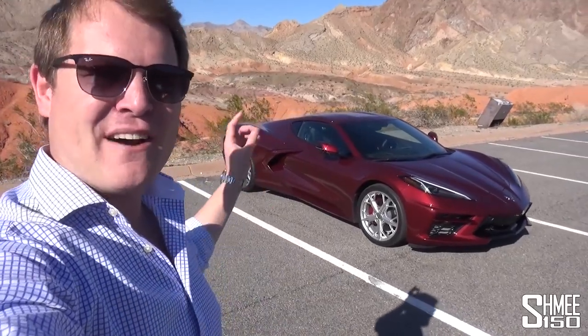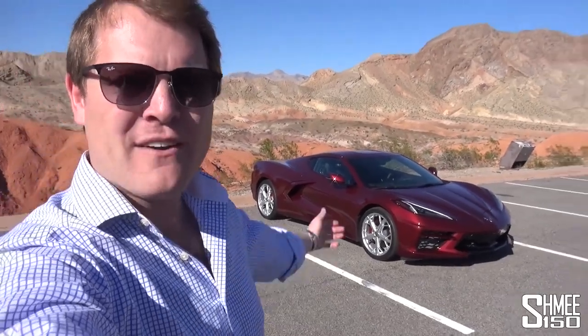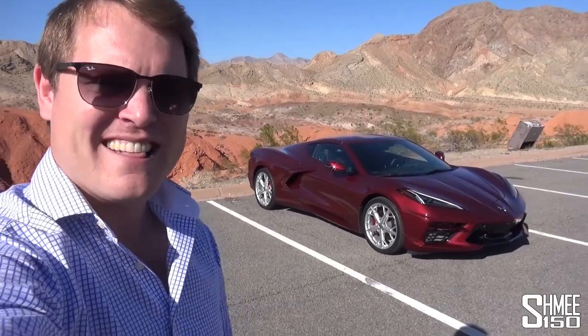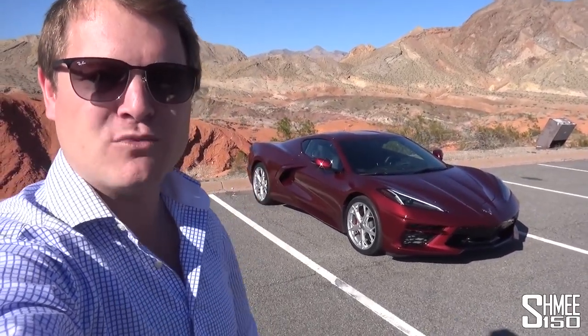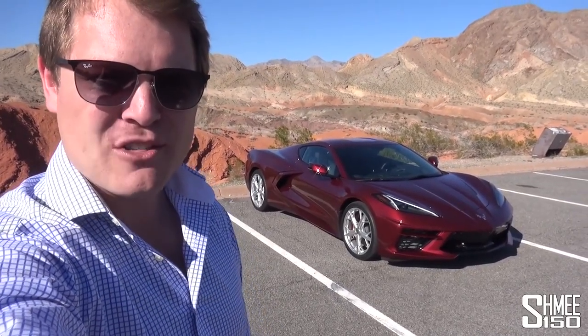This is now the eighth generation Corvette, but the first that has a mid-engine configuration. Today, we're out surrounded by some beautiful roads here in Nevada in the USA. We'll start off with a walk-around of the Long Beach red car behind me, and then it will be time to drive it to see what it's like out on the roads.